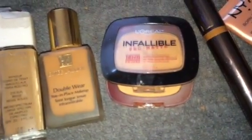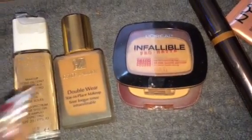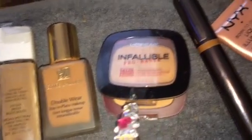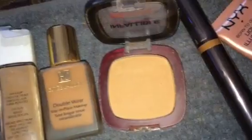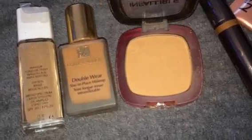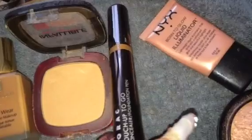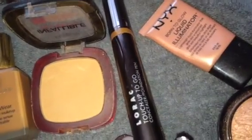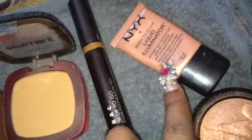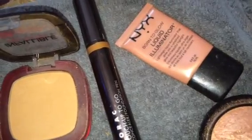I have the L'Oreal Infallible Pro Matte Powder, so I am going to be matte to the gods. This is wonderful for keeping you matte and has gotten rave reviews. It's not 16 hours for me, but it keeps me matte long enough that I only have to blot about once. I also have a Lorac Touch and Go pen that I'm going to use for concealer, and I'm going to pull out a liquid luminator to put on with my moisturizer before my foundation.